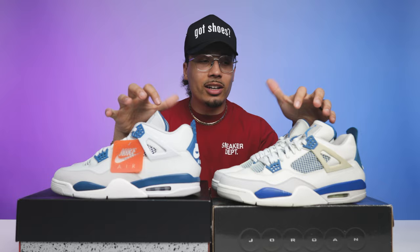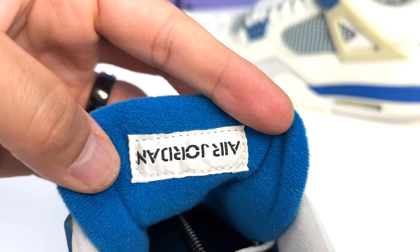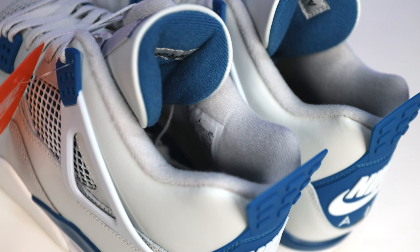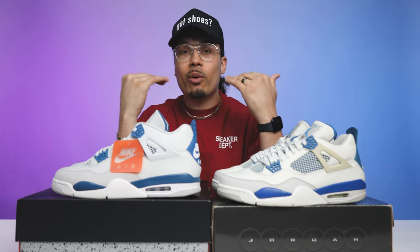On the back side of the tongues, the 2006 pair is a lot more thin and less padded — a lot more similar to what some people call the SB4 style. The 2024 is thicker with a lot more cushioning. Some people like the thinner style, some prefer the thicker style — let me know what you think down below.